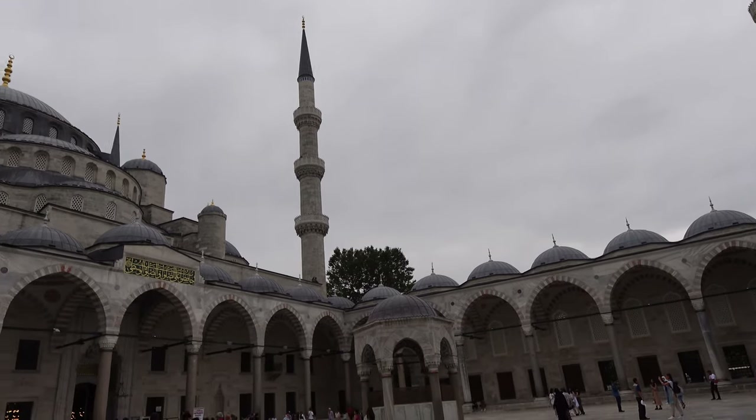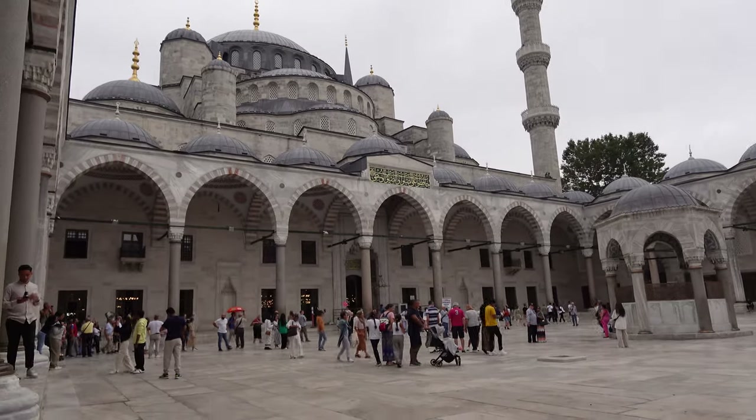If you think the inside is beautiful, the courtyard is just as beautiful — it's just stunning. Here's a little pro tip: if Hagia Sophia looks super packed, come here first, because even though the line might look long, it only takes about five to ten minutes.